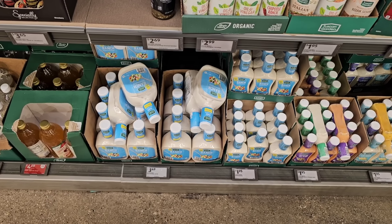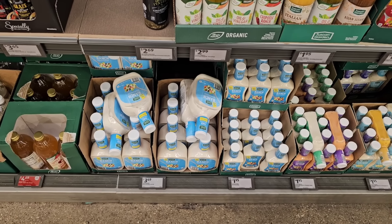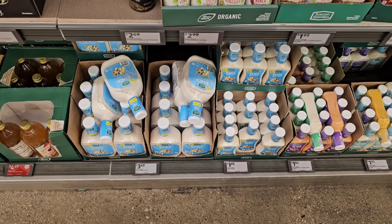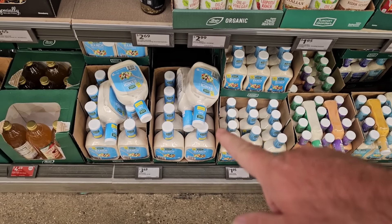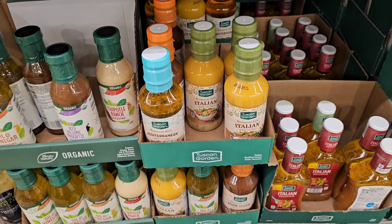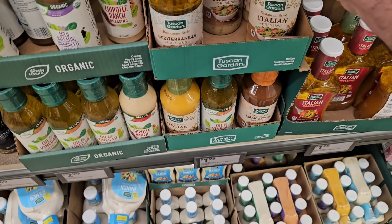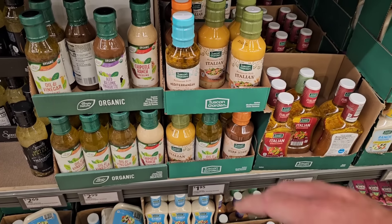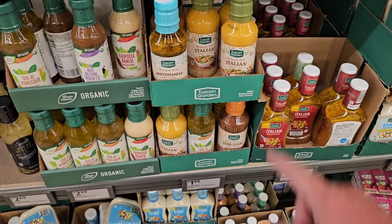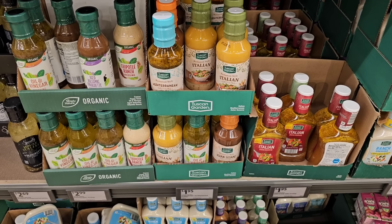Somebody was asking if the Tuscan Garden Aldi Ranch dressing is any good. I compare it to Great Value Ranch, which I really like. The smaller bottle is $1.95, but the big one is $3.49 — it's really good ranch dressing. My personal favorite is the Tuscan Garden restaurant-style Italian dressing — I actually think it's better than Olive Garden. Me and Jessica did a blind taste test and I thought it was Olive Garden. It's $1.95; used to be $1.49.